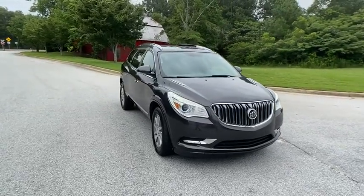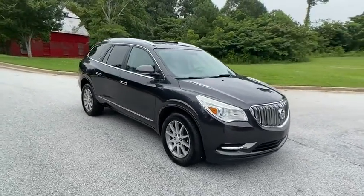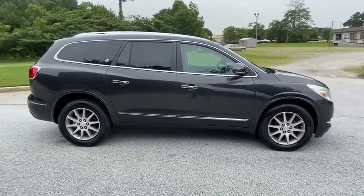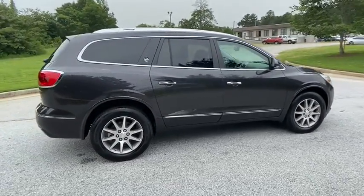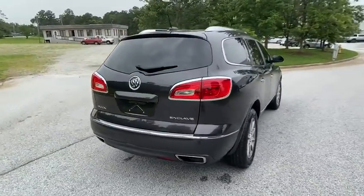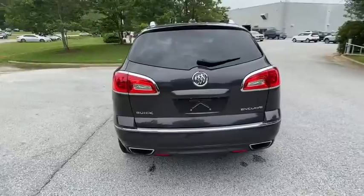Come test drive the 2016 Buick Enclave. The Enclave offers three rows of seats standard. Not only is it roomy and stylish, but Buick really did its homework on this vehicle — they did not cut any corners. This vehicle has less than 50,000 miles.